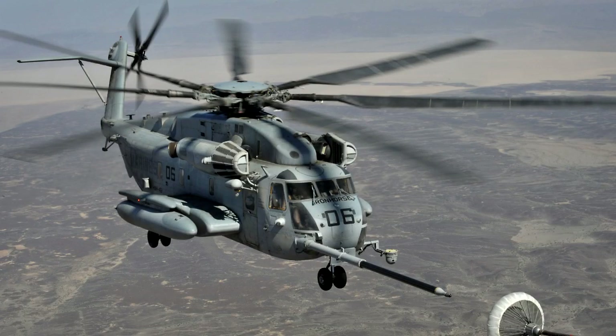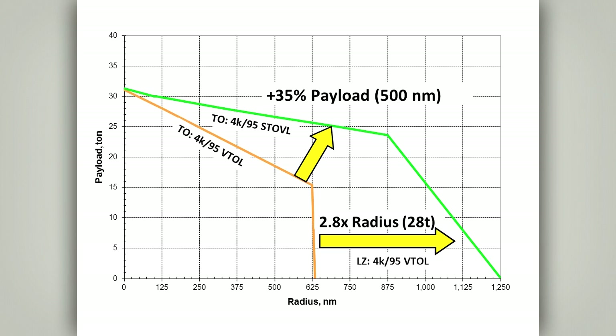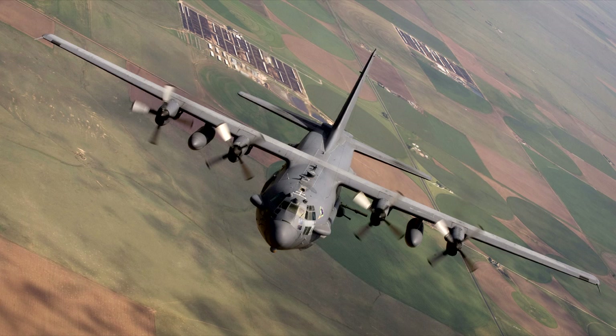The JHL combines the vertical lift accessibility of rotary wing aircraft with the speed, efficiency, payload and range of a comparably sized fixed wing aircraft.